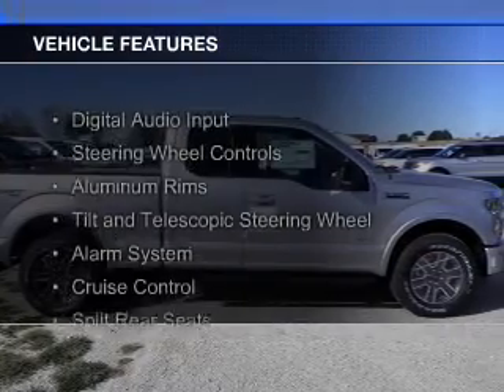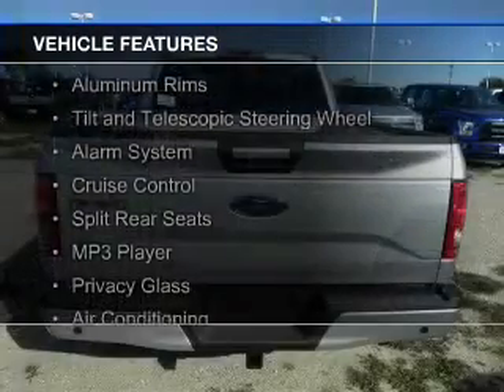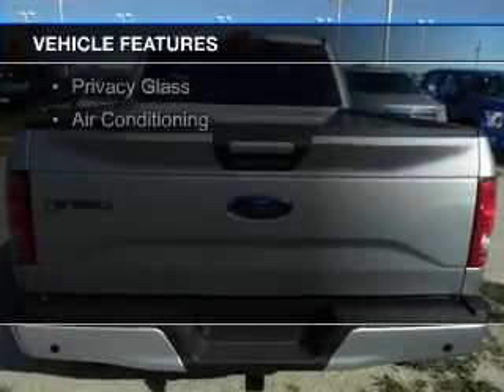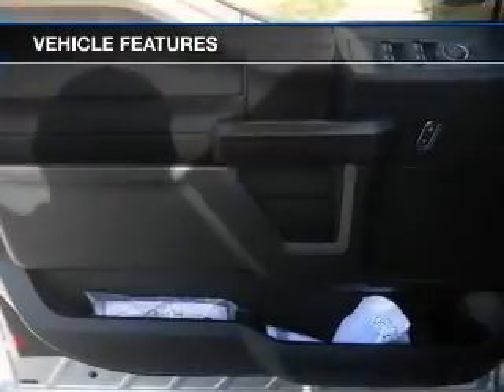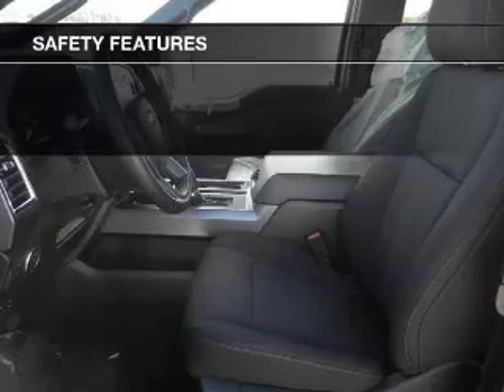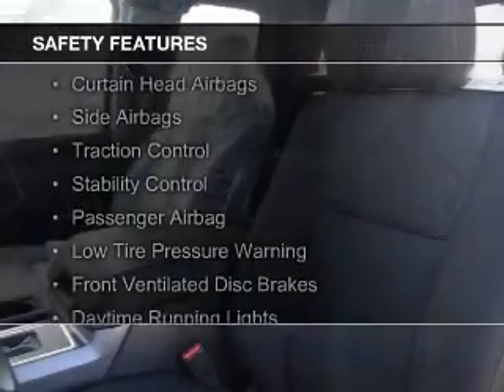The features include digital audio input, steering wheel controls, aluminum rims, a tilt and telescopic steering wheel, an alarm system, cruise control, split rear seats, an MP3 player, privacy glass, and air conditioning. Safety was made a priority with these features.